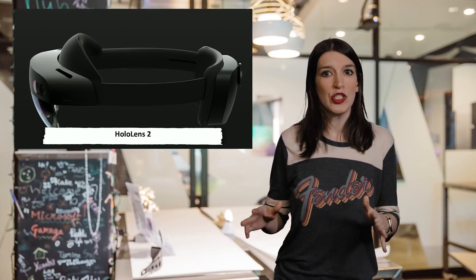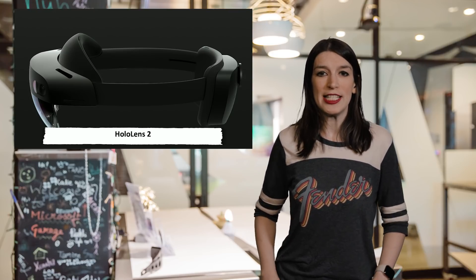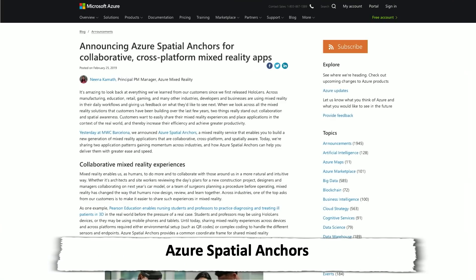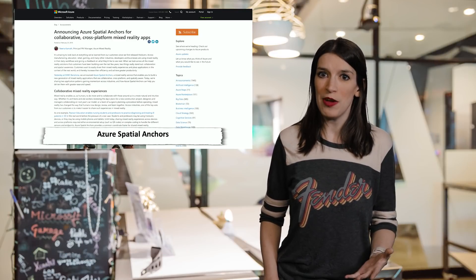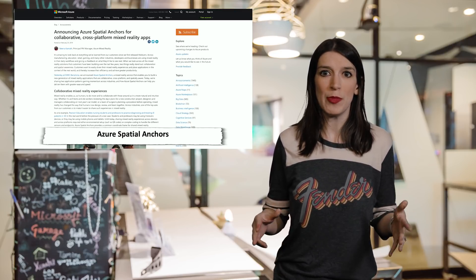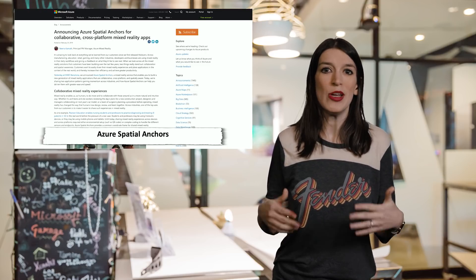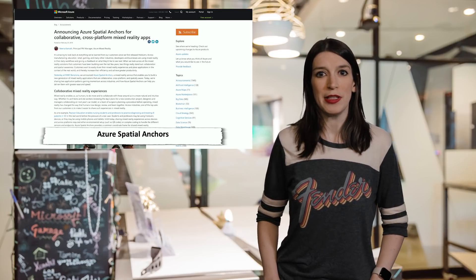HoloLens 2 is really designed for businesses so they can get stuff done, but that means businesses need apps that can work with their systems. Also at MWC, Microsoft announced what's called Azure Spatial Anchors — a mixed reality service that lets you build a new generation of mixed reality applications that are collaborative, cross-platform, and spatially aware. A blog post linked below explains two app patterns gaining momentum across industries: collaborative mixed reality experiences, and connected devices and places.